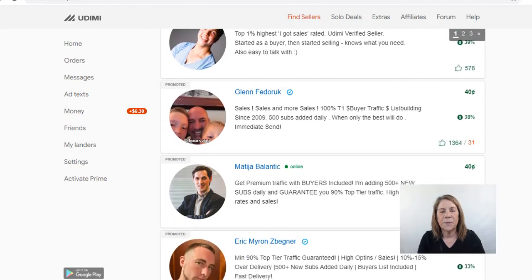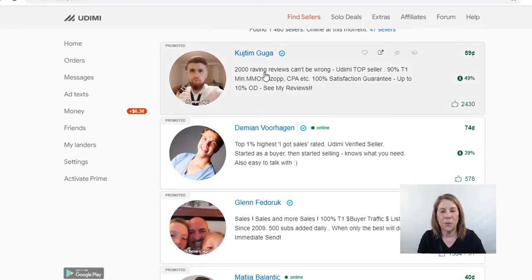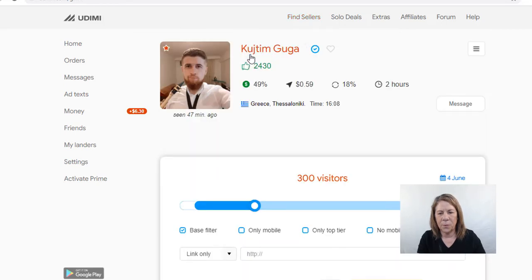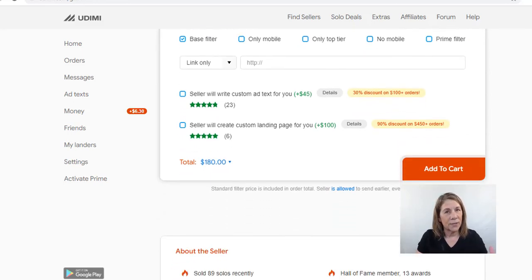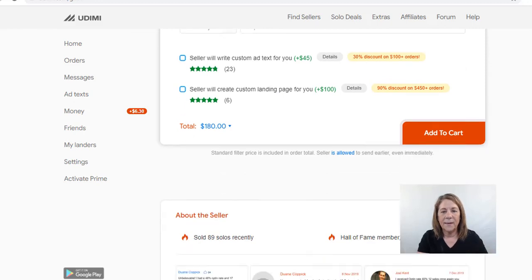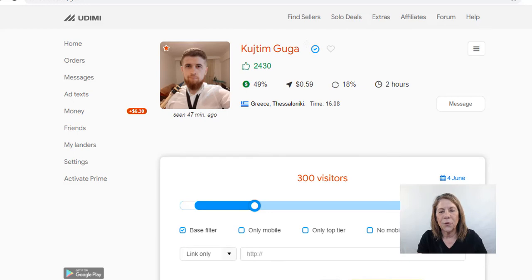I did research it, and mentors I listened to said not to do Facebook but to go through a company. These people have been vetted — they wouldn't be here if they weren't honest and doing what they say, because if they keep getting negative responses, you'll see that rating. For example, this person has 31 negative responses — you might not want that person. You want to find somebody like this guy at the top who has 90% tier-one leads, meaning from America, England, Canada, and Australia — countries where people have a lot of money and like to spend it. You can read all his testimonials to see what others have gotten.